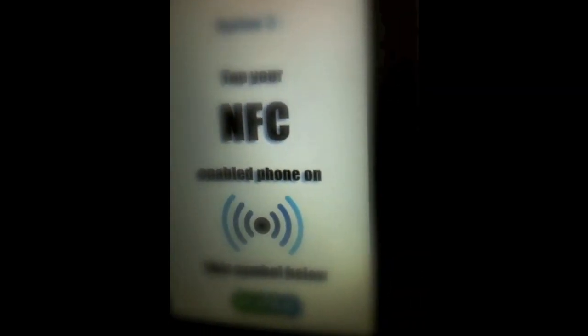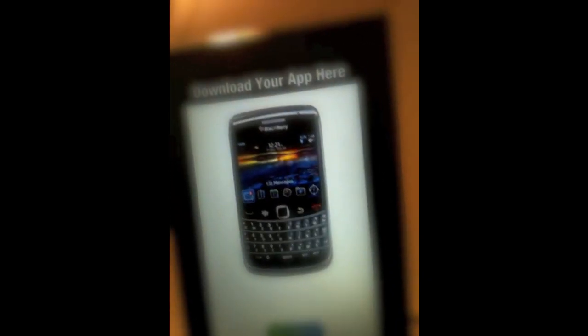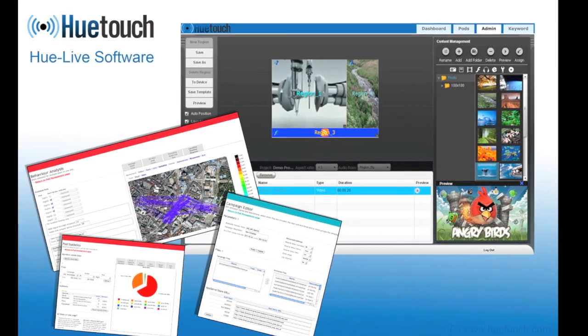The remote managed digital signage enables you to present QR codes and instructions about your app and how to receive it there and then. Constantly change the adverts using the remote managed system of HuLive.